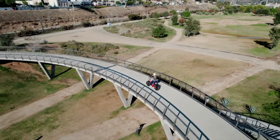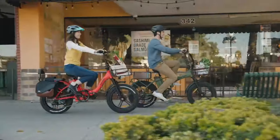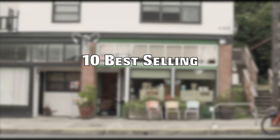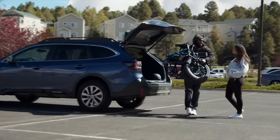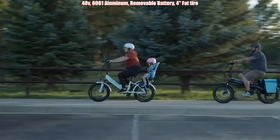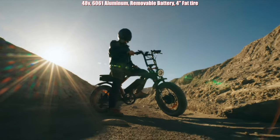E-bike popularity has gone through the roof in the past few years and there are all types of styles to choose from. However, in this video, we'll focus on a specific type of e-bike and the biggest retailer. We're going to look at the top 10 best-selling fat tire e-bikes on Amazon, what they offer, and drawbacks. There are similarities with these e-bikes: they all happen to be 48 volts, 6061 aluminum frames, removable batteries, and have 4-inch fat tires. So without further ado, let's get started with number 10.